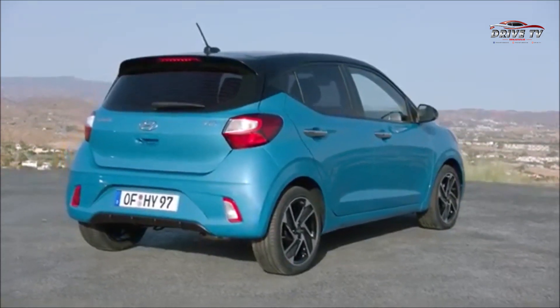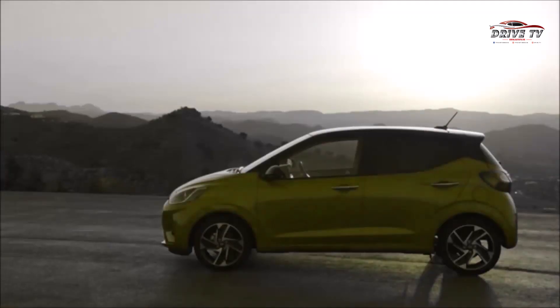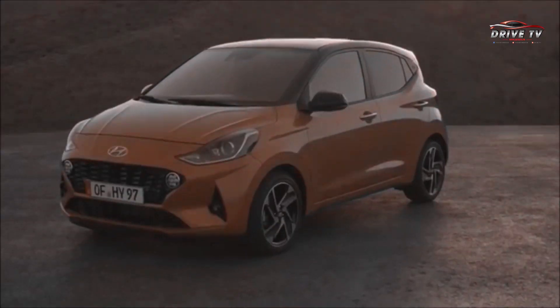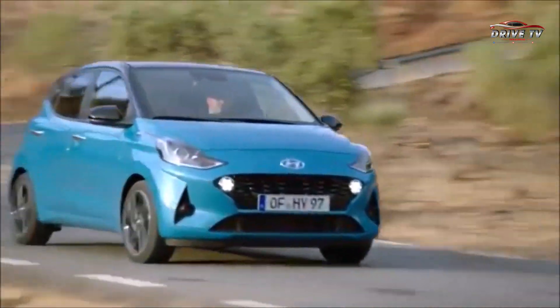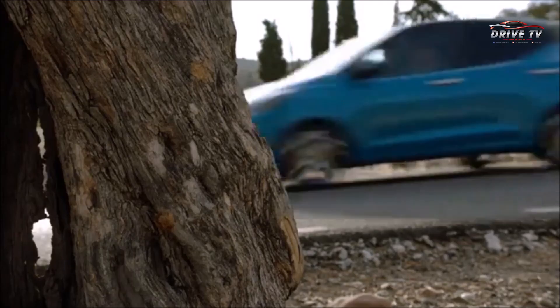Trong phiên bản 2020, i10 sẽ có 10 tông màu sơn ngoại thất cho khách hàng lựa chọn bao gồm: Fiery Red, Rush, Aqua Turquoise, Phantom Black, Polar White, Stardust, Glowing Silver, Champagne Gold, Tomato Red và Black Blue. Ngoài ra, khách hàng còn có thêm tùy chọn phần nóc xe được sơn đen hoặc đỏ tương phản với màu thân.